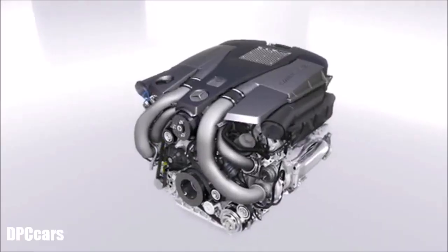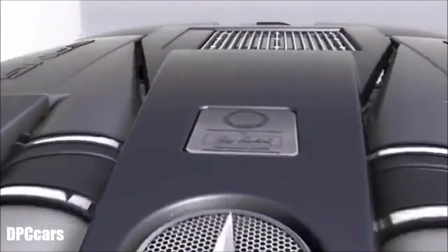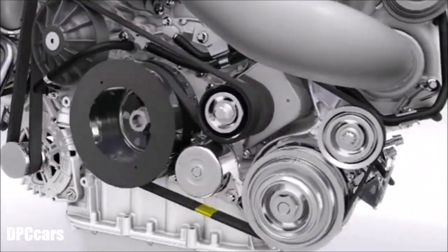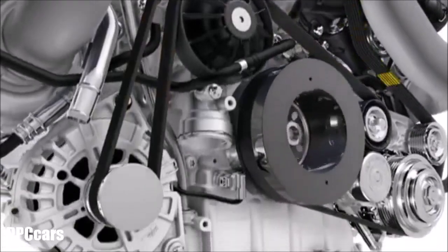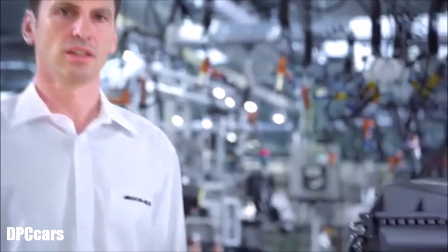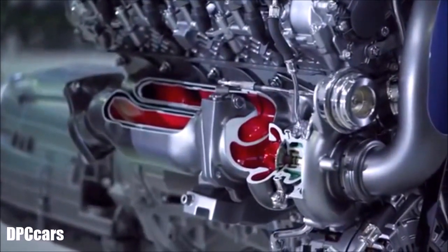The new AMG 5.5-liter V8 bi-turbo engine — a masterpiece of engineering, extremely agile and with significantly lower fuel consumption. Our engineers designed the combustion even more efficient, especially with a direct injection system which is spray-guided and a bi-turbo system which reacts as fast as lightning.